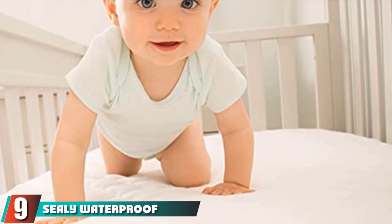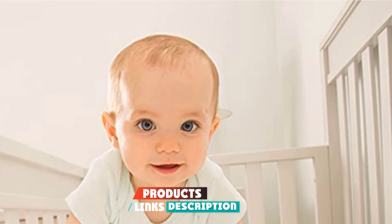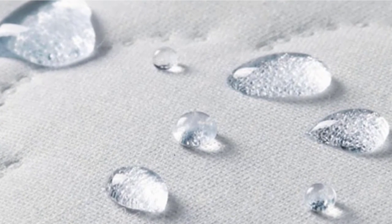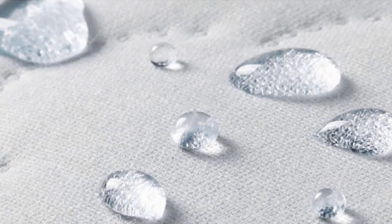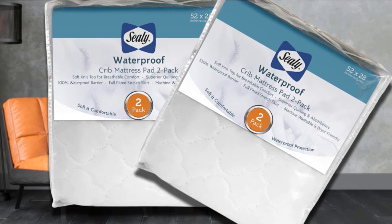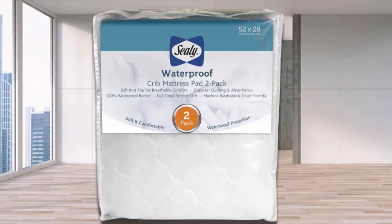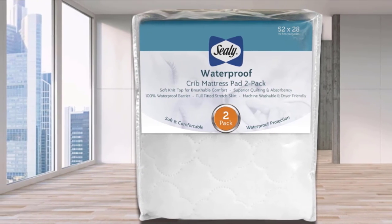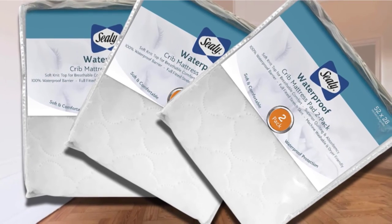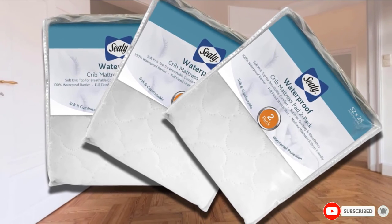Next at number 9, we have the Sealy Waterproof Fitted Toddler and Baby Crib Mattress Pad. The Sealy Waterproof Crib Mattress pads protect baby's crib mattress from moisture and come in a handy two-pack value. The watertight barrier protects from leaky messes and spills for a more sanitary sleeping environment, while the soft-knit top and hypoallergenic quilted filling offer exceptional absorbency and cozy relaxation. All Sealy Baby products — including crib mattresses, crib bedding, and changing pads — are made with security-tested materials. These pads comply with the Children's Safe Products Act and CHCC regulations introduced by states including Washington and Vermont, and are analyzed in an independent lab for potentially harmful chemicals such as antimony, formaldehyde, and mercury.